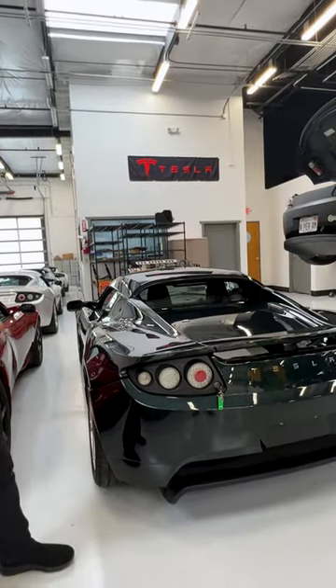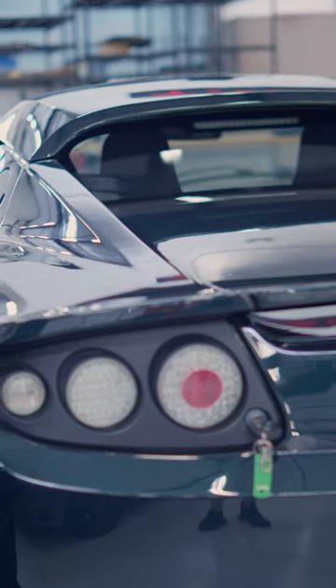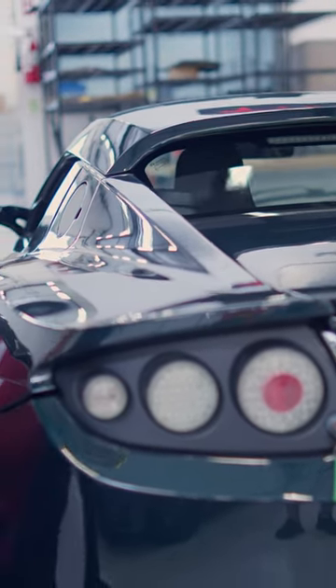It's going to end up in some fortunate Roadster investor's collection. So stay tuned.